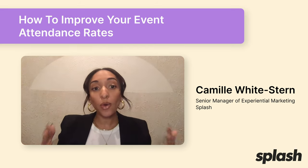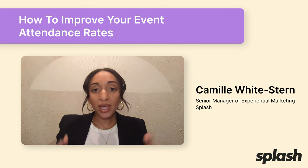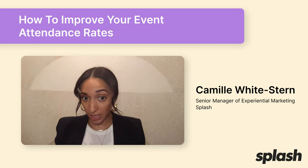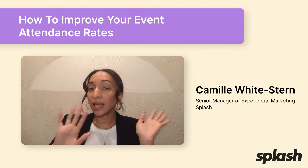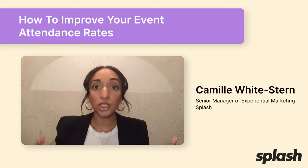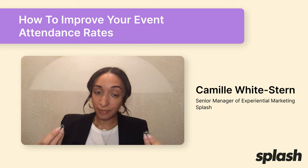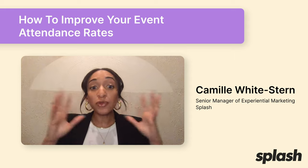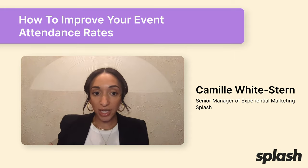So how can you improve your event attendance rate? Well, having a thoughtful event promotion strategy is definitely key, and we actually have another episode that's completely dedicated to that — I get really deep into 13 different tips you can leverage. But this episode, we're going to dig into three steps, really a framework, to help you improve your attendance rate. So let's get checked in.